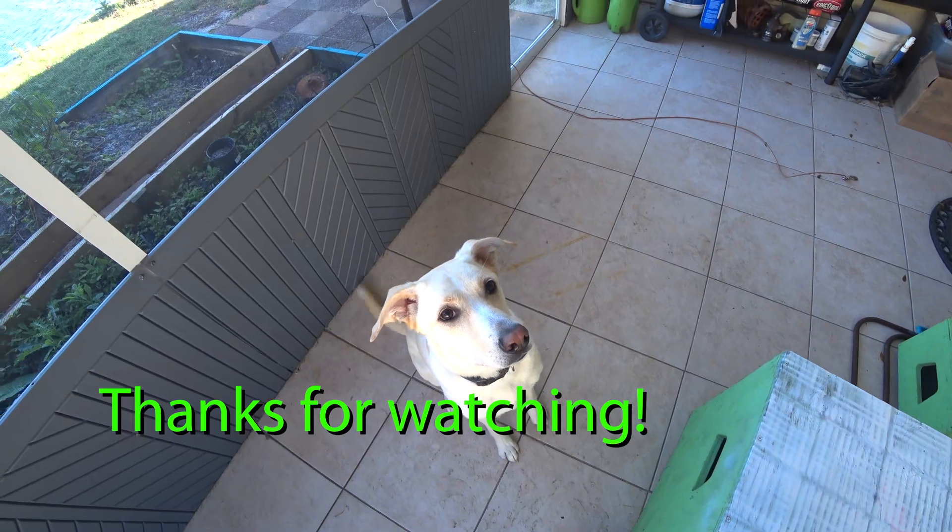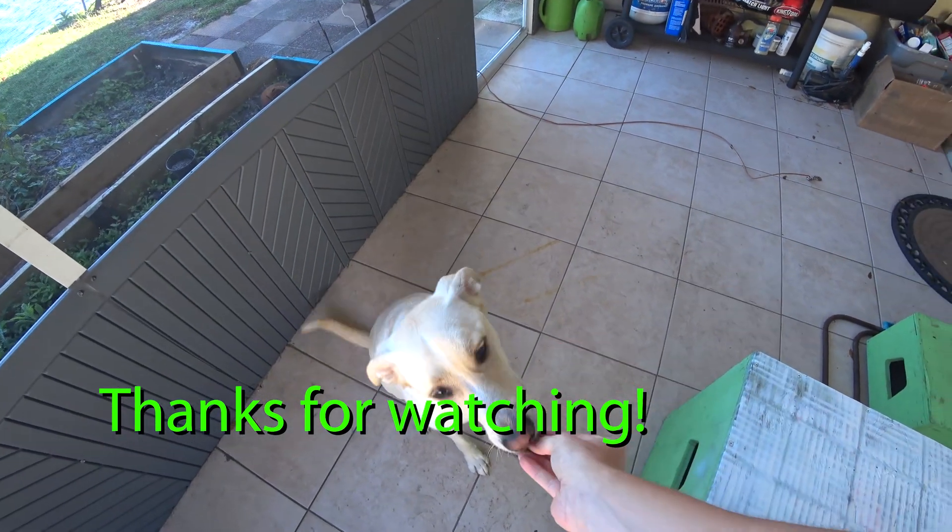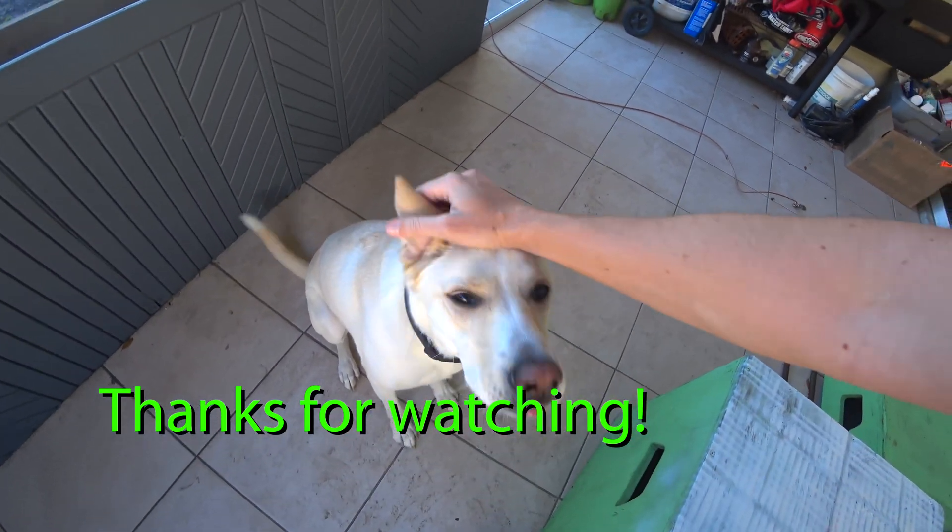Watson, smile. Good actors always get their treats. Good boy.